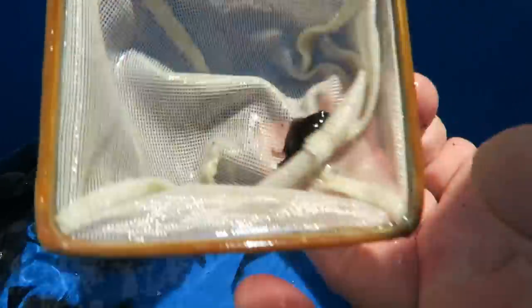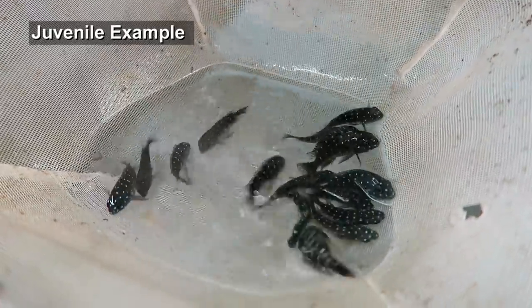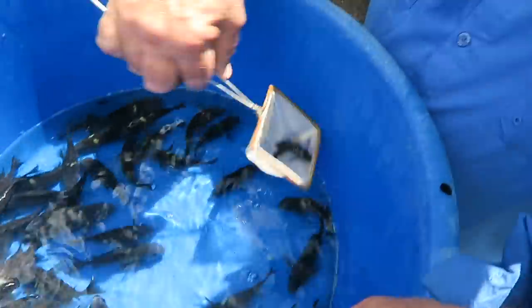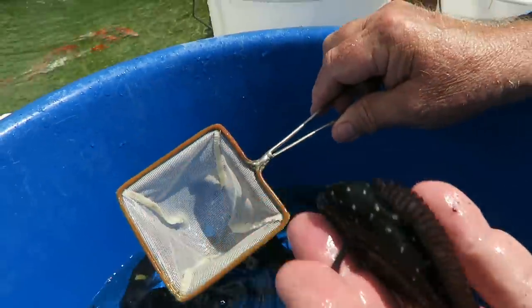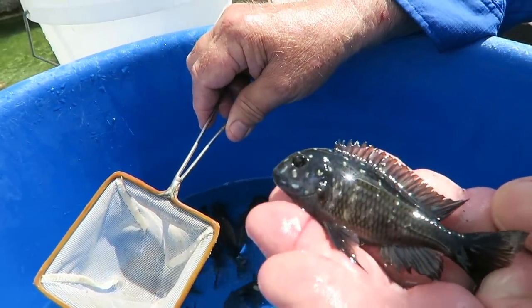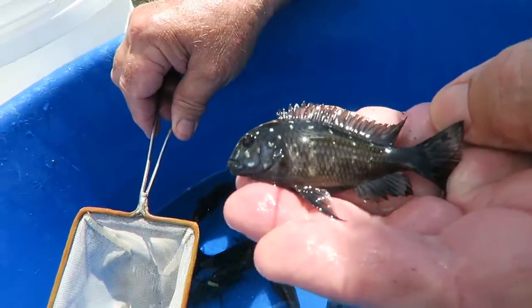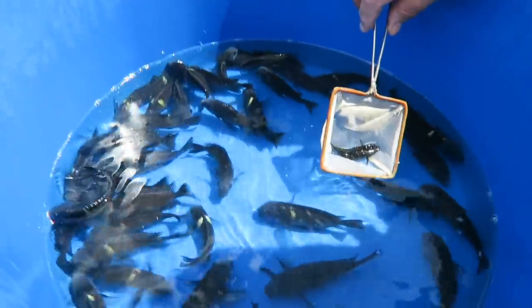Will they develop more spots as they age? They'll show up better, yes. Here's one that's almost done with its spots — what a beautiful fish. That fish is 10 months old, born late last season. That's gorgeous. And then they start to develop that band.